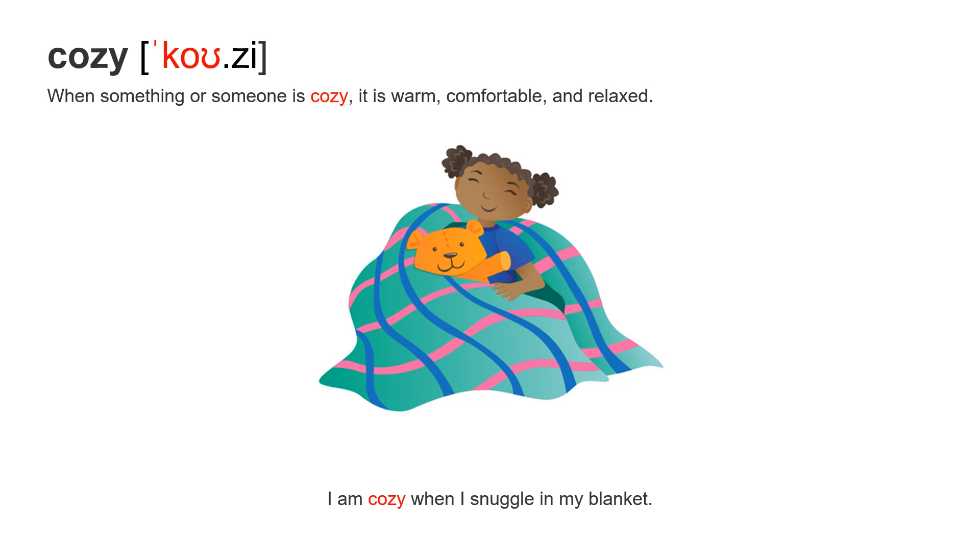Next word: cozy. It's a short word but it has two syllables — co-zy, accent on the first syllable. When something or someone is cozy, it is warm, comfortable, and relaxed. I am cozy when I snuggle in my blanket.